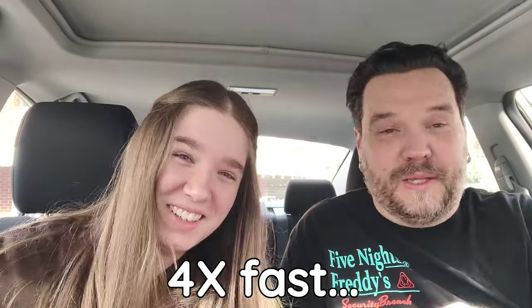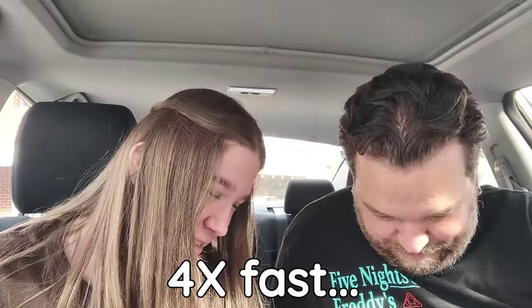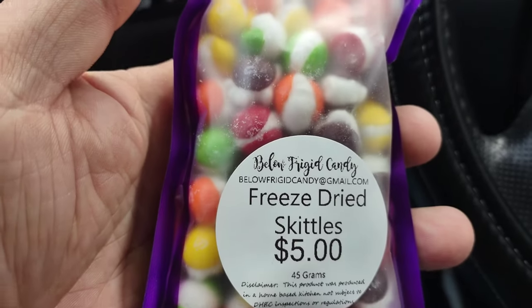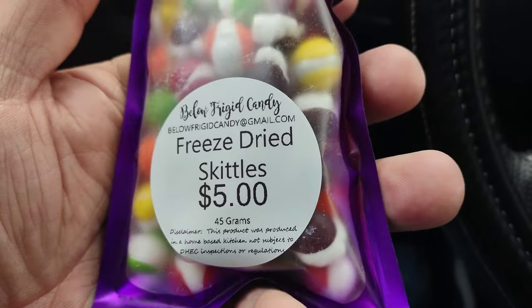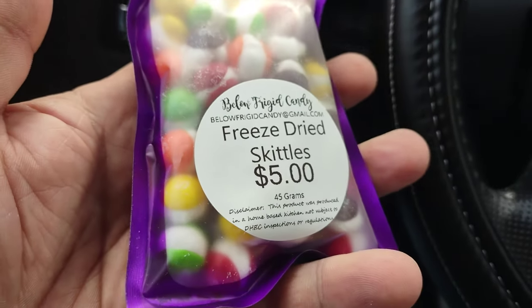So if y'all ever want, just give us candy — do it! Every bit of this was donated, thank you. As we talk about it I'm going to show you the prices of everything. I'm very interested in freeze-dried candy. You want to try the skittles first? All right, so we have sour skittles and we have regular skittles. Let's open up the regular skittles.